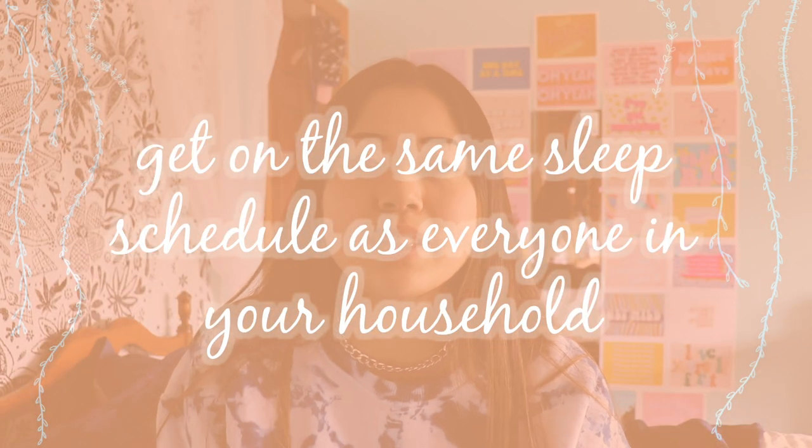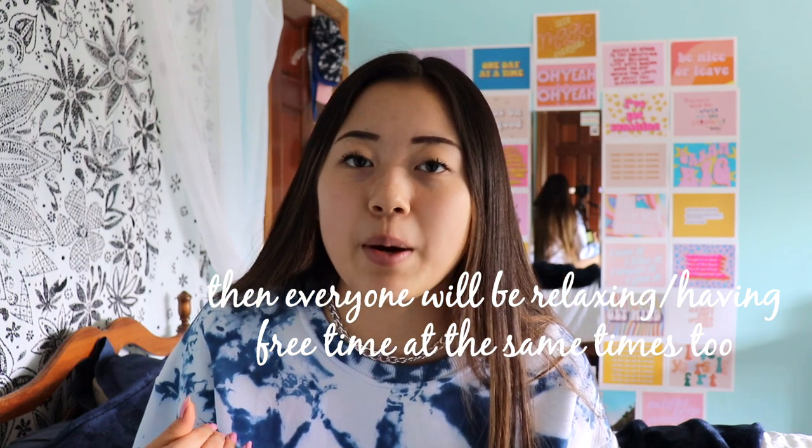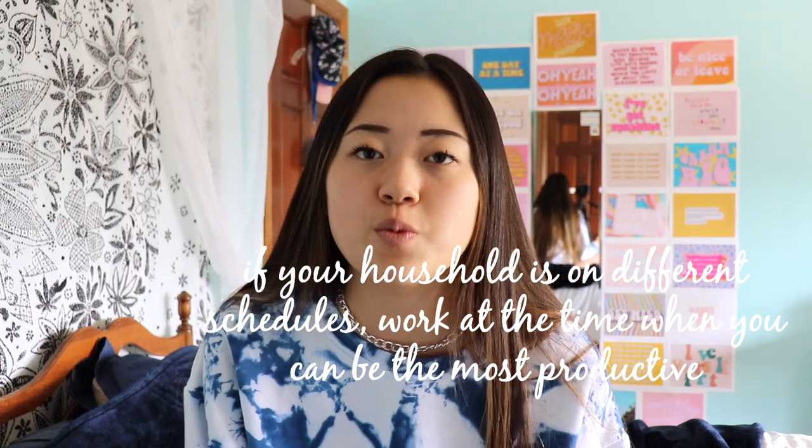Get on the same sleep schedule as everybody else in your household. That way, everybody will be working and having their productive times at the same time each day, keeping distractions to a minimum when you're trying to work. This is not possible for everybody, so if it's not, find the time where you can be most productive — whether that's in the morning or in the evening — and get all your work done then when you can be the most focused.